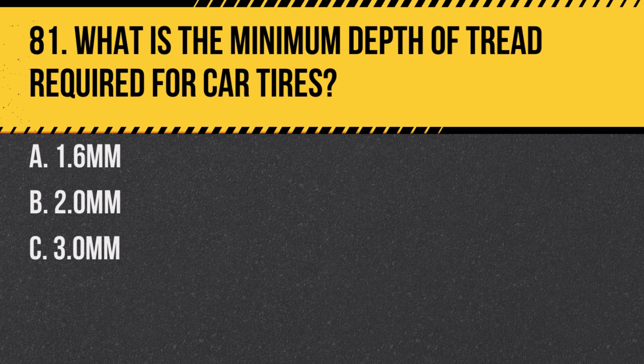Question 81. What is the minimum depth of tread required for car tyres? A. 1.6 millimeters. B. 2.0 millimeters. C. 3.0 millimeters. Answer: A. 1.6 millimeters. This is essential for safe driving, especially in wet conditions.